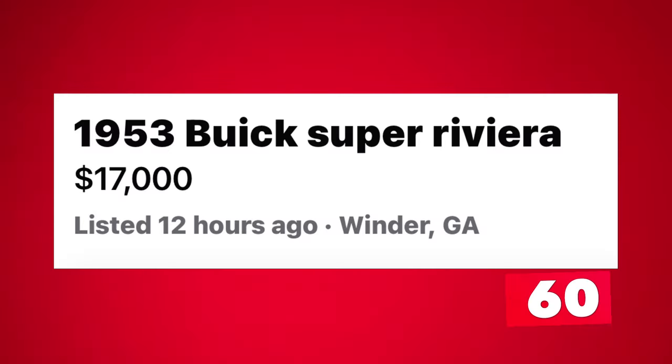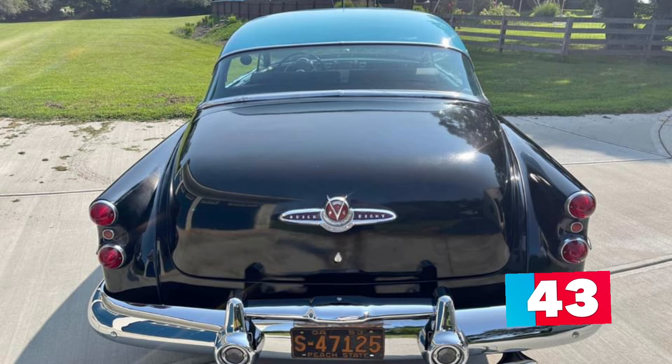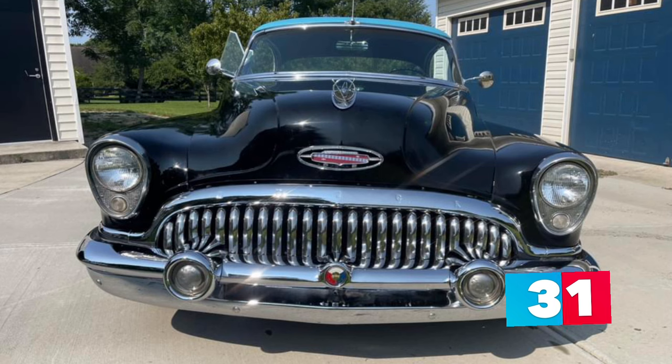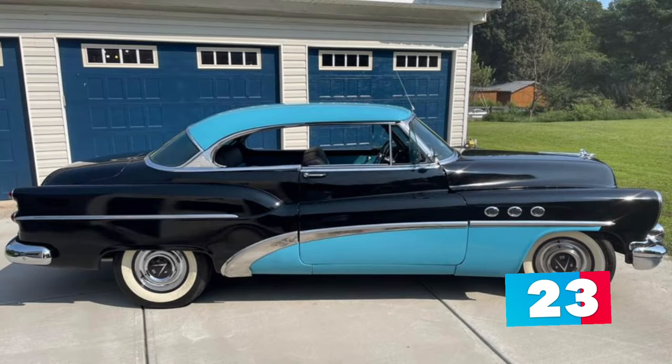Number 5: 1953 Buick Special Riviera listed in Winder, Georgia for $17,000. What a beautiful, restored and updated two-toned black and blue 1953 Buick Special Riviera that runs and drives great. This is a solid, rust-free, bondo-free car restored with modern dependability in mind. The engine and transmission have been rebuilt with very low miles. A new CPP brake booster and master cylinder with new brake lines have been installed. A front clip from Innova was installed to create better handling, better riding, and a more modern front suspension. Front disc brakes were also installed.